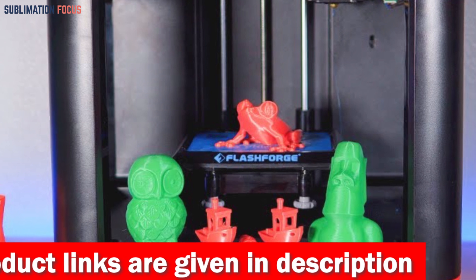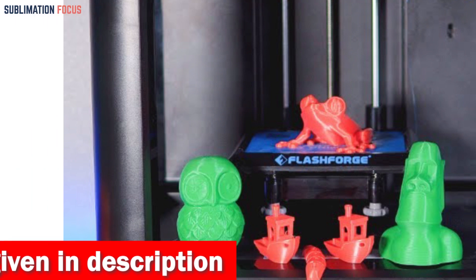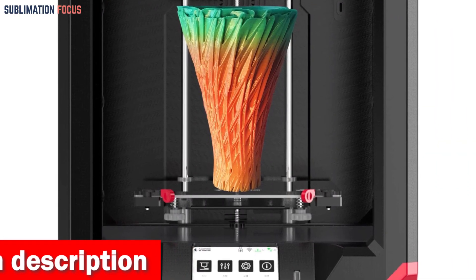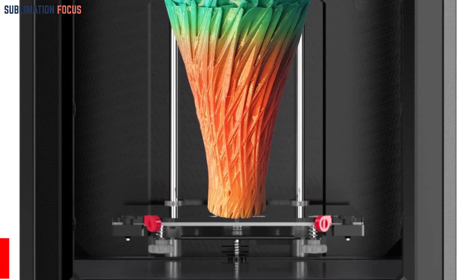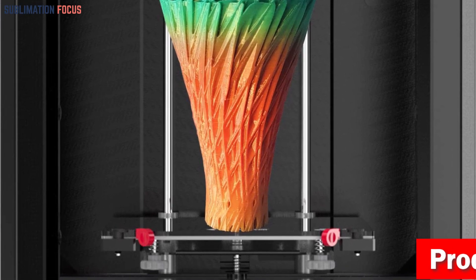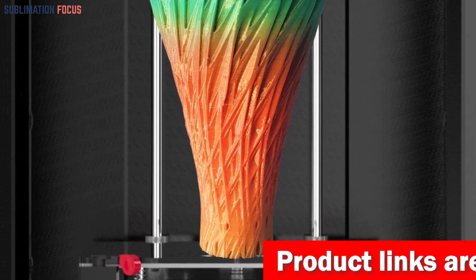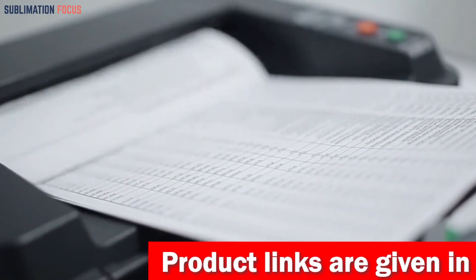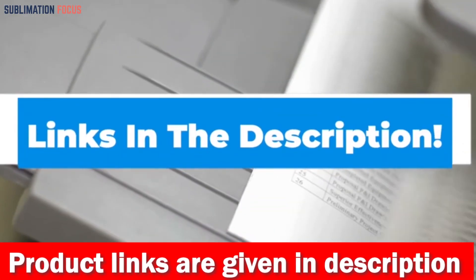With this printer by your side, you'll conquer the world of 3D printing one perfect first layer at a time. The glass platform and PEI magnetic build plate team up to ensure your prints stick reliably while enabling rapid heat bed heating for swift printing. When it's time to reveal your masterpiece, removing prints is a breeze thanks to the durable yet flexible build plates.